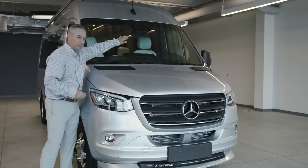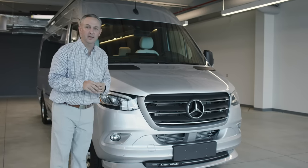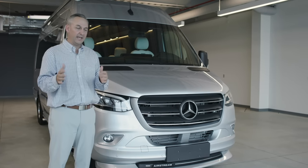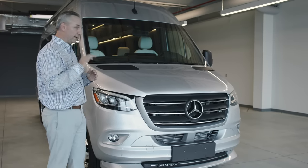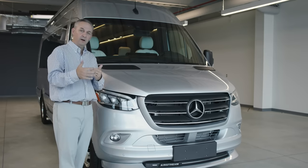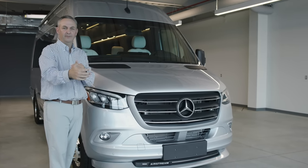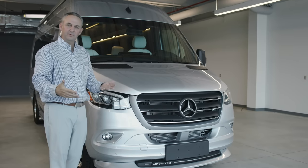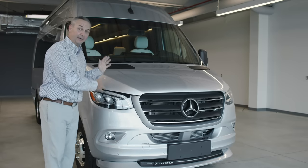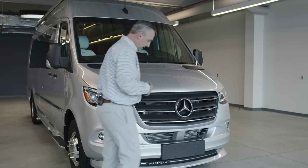In the windshield, you'll notice a little box. That box is doing several safety features. It's got lane assist — so if you start drifting, it's going to notify you. It also has a sensor for collision avoidance, so if you're coming up on another vehicle it will help apply the brakes in an emergency situation. A lot of these advanced features are found on Mercedes-Benz cars and have been applied to the vans as an option. Airstream selects those options.